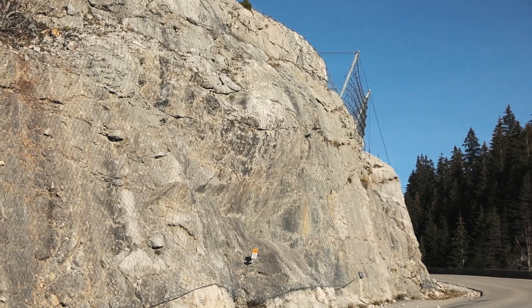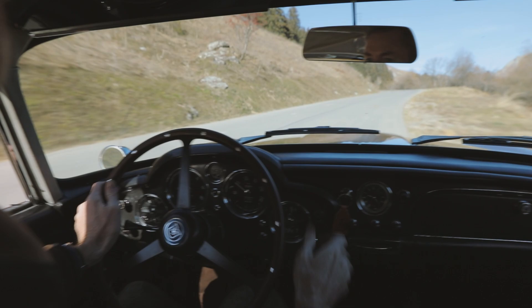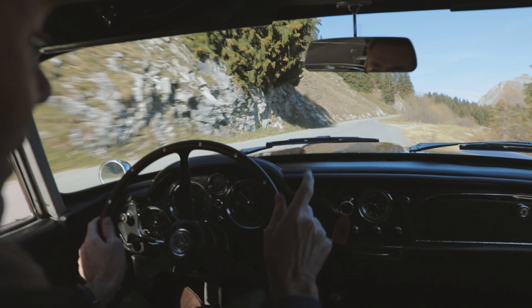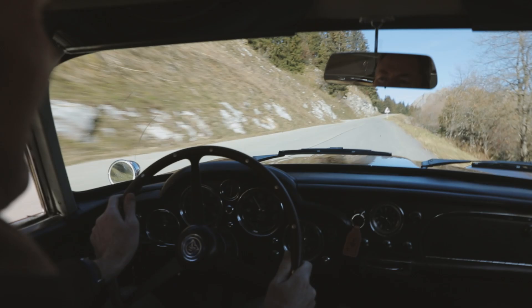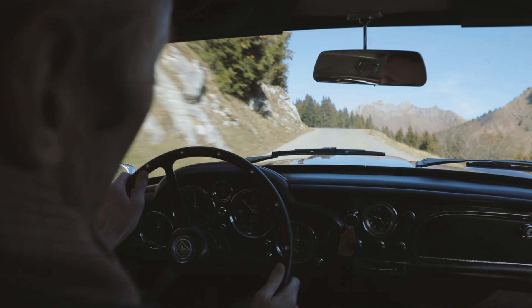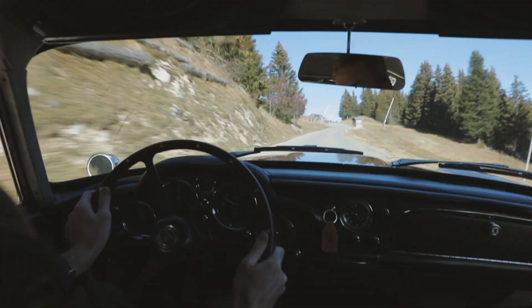We're in proper James Bond Alpine road country, and we're actually driving a proper James Bond type car. Because the movie car wasn't actually a DB5 — it was a DB4 Series 5 Vantage, just like this. They didn't make very many of these; they came at the end of the DB4 production run. The Vantage in the name is the important bit, because in Aston Martin speak it means it's even faster. And if you listen to that engine, you'll see what I mean.